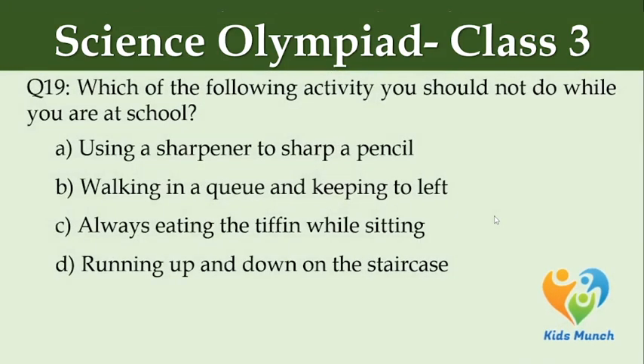Which of the following activities should you not do while at school? Option A: using a sharpener to sharpen a pencil, Option B: walking in a queue and keeping to the left, Option C: always eating different things while sitting, Option D: running up and down on the staircase.